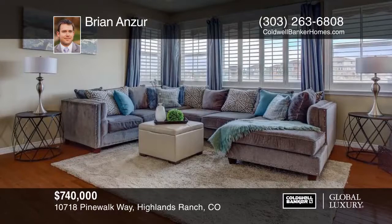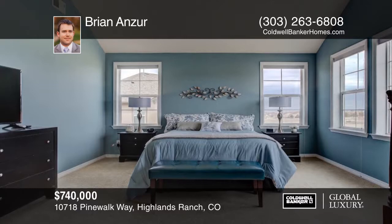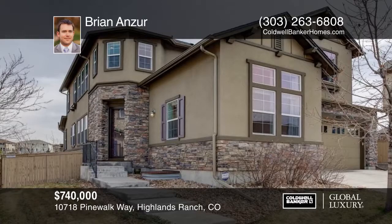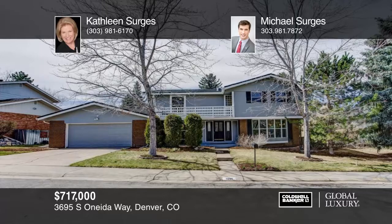This beautiful home is situated in the Hearth on a cul-de-sac backing to open space and Painted Park. Inside you'll find gorgeous living spaces that will not disappoint. The finished basement includes a built-in dance bar and removable wooded dance floor. The large deck off the kitchen includes a retractable awning with wind sensor. The three-tandem car garage has built-in coat and shoe storage perfect for everyone's gear. Brian Anzor has the keys and would love to show you everything in person. Call now to schedule your private tour. Your future home awaits and it's fabulous.